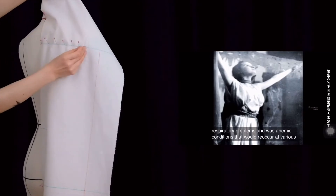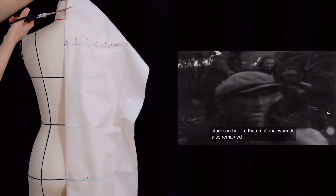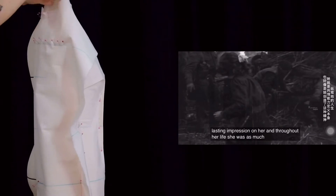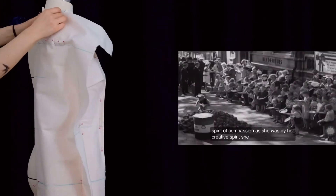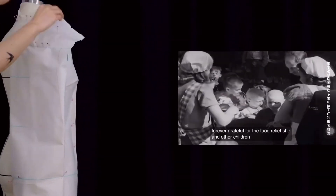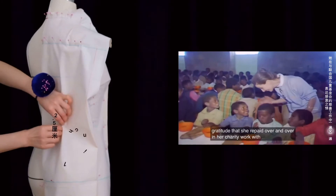Conditions that would reoccur at various stages in her life. The emotional wounds also remained. The horrors and human suffering that she had seen made a lasting impression on her. And throughout her life, she was as much defined by her spirit of compassion as she was by her creative spirit. She never forgot how it was to be truly hungry. She remained forever grateful for the food relief she and other children received from the United Nations. This was a debt of gratitude that she repaid over and over in her charity work with UNICEF.